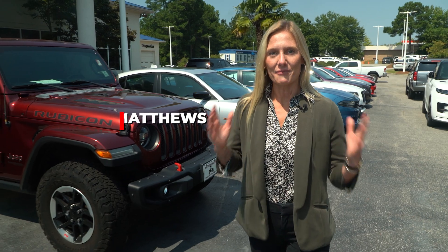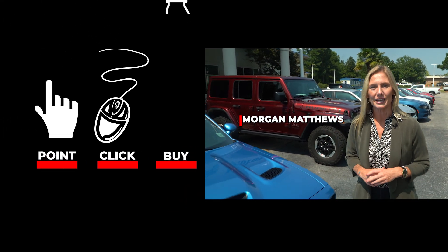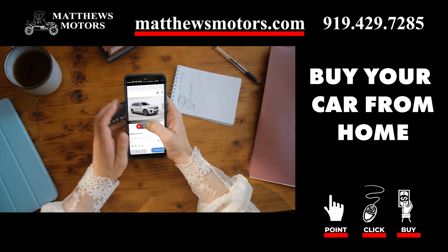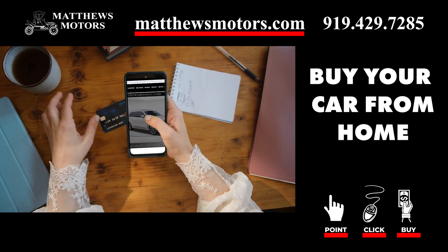Looking for your next car? At Matthews Motors, we've made it easier than ever with our online point, click, and buy process. Browse our wide selection of quality used vehicles from the comfort of your own home. Click on the car you want and buy it.